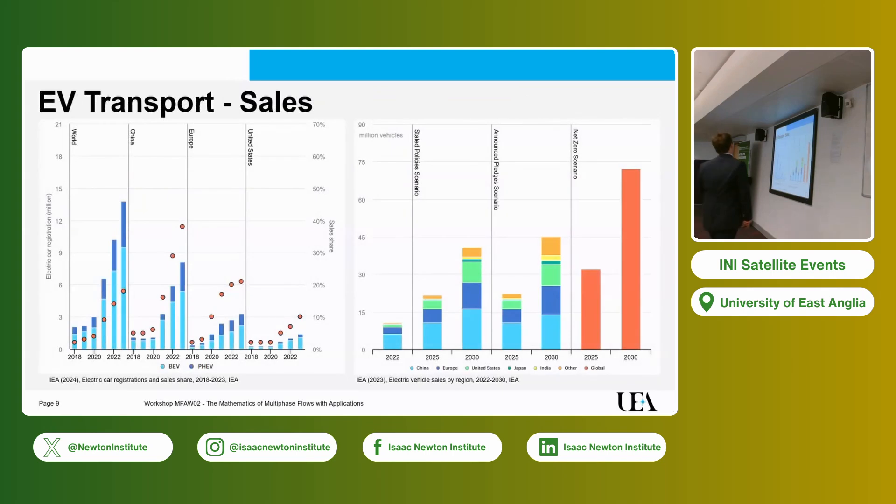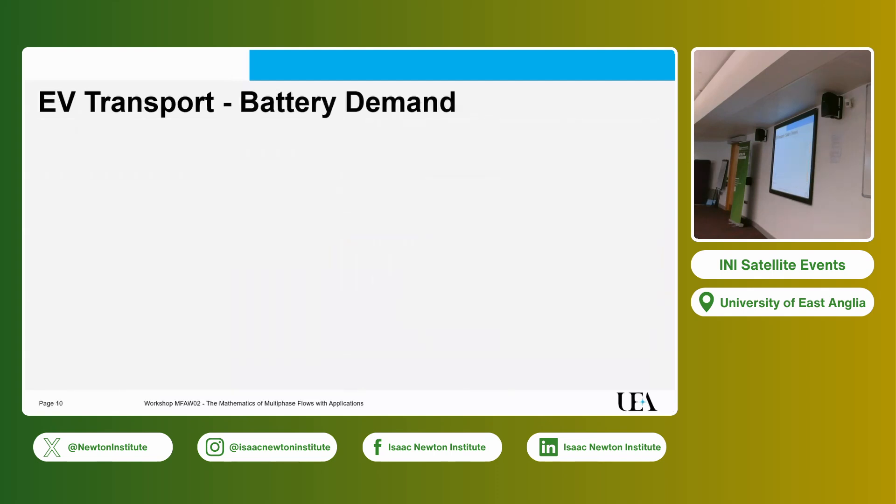To give you the scale of this, this shows what was happening in the past five years in terms of sales of electric vehicles — depending on plug-in hybrid or fully battery BEV systems — you see an exponential trend in both registrations and sales. The prediction by the International Energy Agency is that regardless of the scenario — stated policy, announced pledges, or net-zero — the growth in the next five to ten years is either linear or continues exponential. That's the scale of the challenge for electrified transportation.